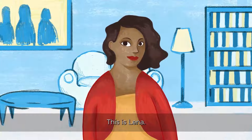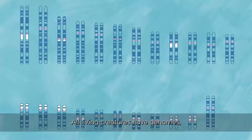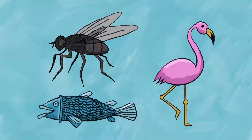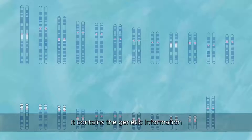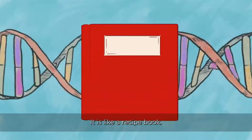This is Lena, and this is Lena's genome. All living creatures have genomes, from fruit flies to fish to flamingos. Our genome is our complete set of DNA. It contains the genetic information that makes each of us unique. It is like a recipe book.